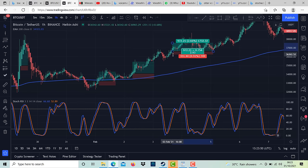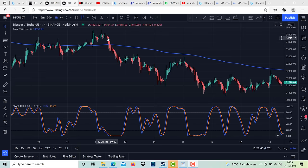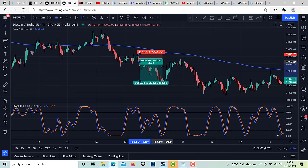The same thing applies to the sell position: wait for the price to close below the moving average and for the Stochastic to show overbought, then wait for the blue line to cross the orange line and a large bearish Heikin Ashi candle. Enter your trade with stop loss at 1.5% and take profit at 3%.